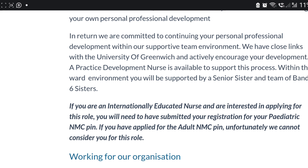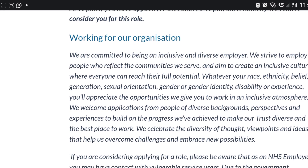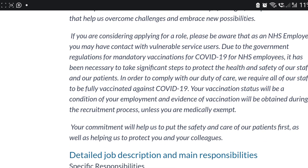If you are internationally educated and interested in applying, you need to have submitted your registration for a pediatric NMC pin — meaning you must have written your CBT in pediatrics. There are different CBT specializations in nursing: pediatrics, adult nursing, and learning and language disability.